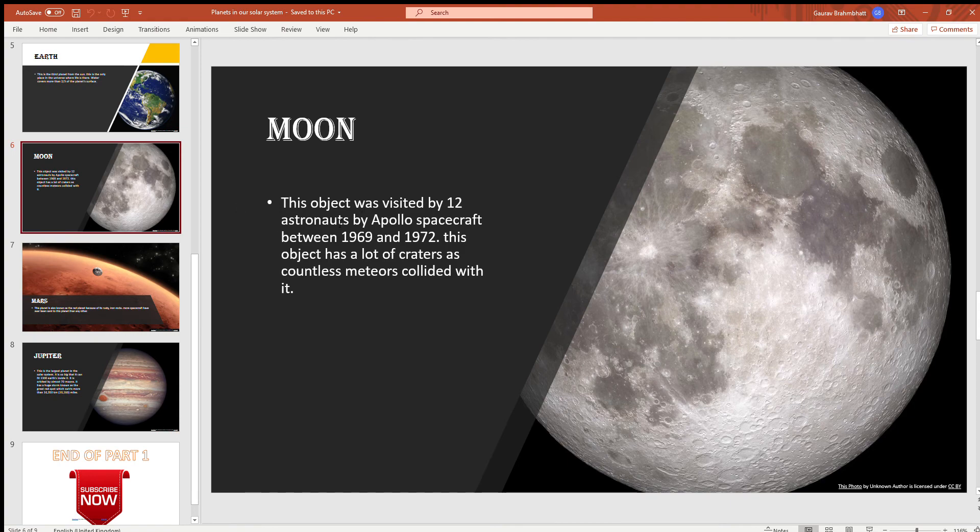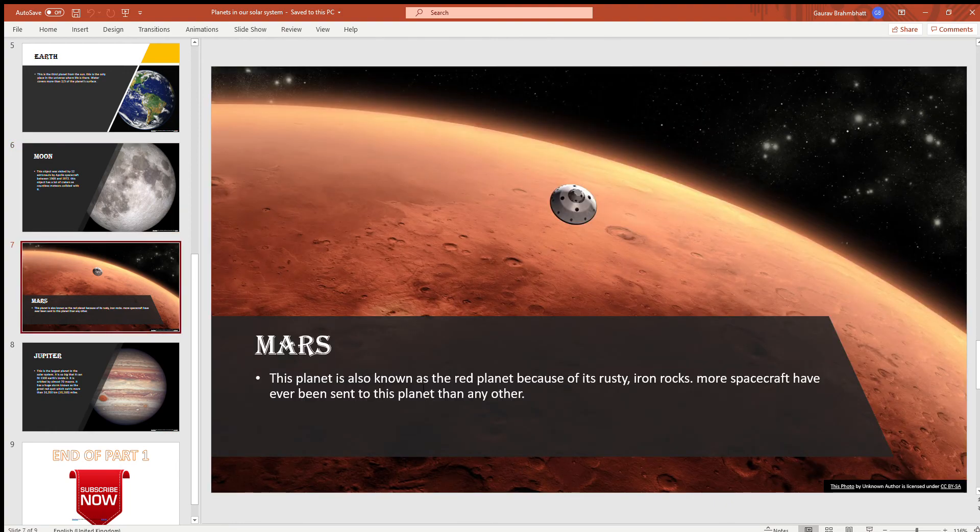Moon. This object was visited by 12 astronauts via Apollo spacecraft between 1969 and 1972. This object has a lot of craters, as countless meteors have collided with it. This is the one and only moon of Earth.